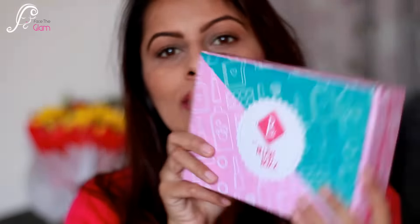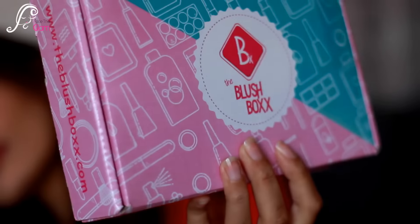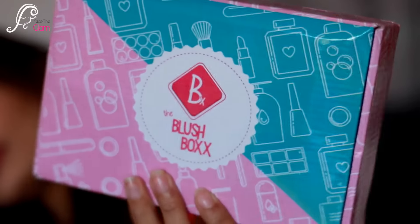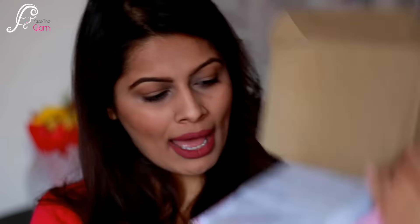So those were the info cards. Let's open the box and see the products. It's a normal cardboard box but with a glossy finish, pink in color with a slightly blue accent. It's a really nicely packed box and their site name, 'theblushbox.com,' is written on it. From the inside, it's also nicely packed.